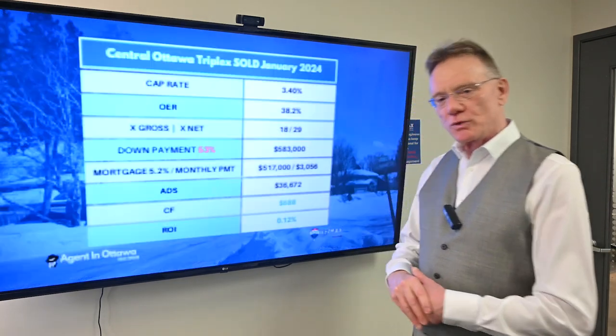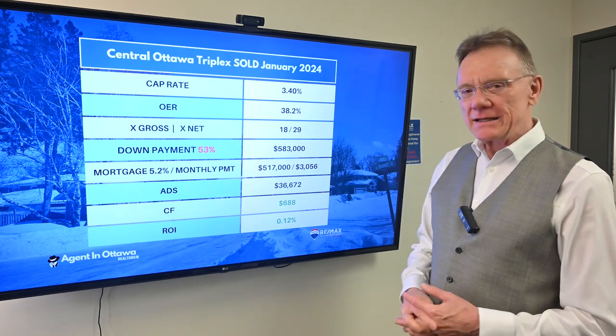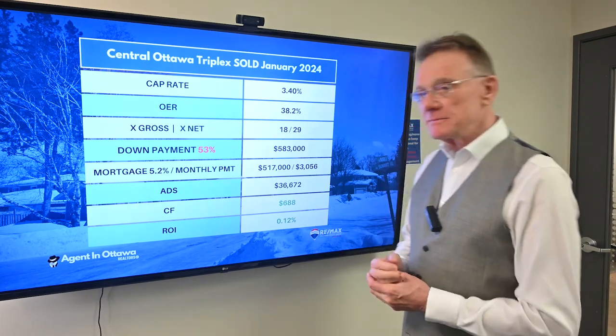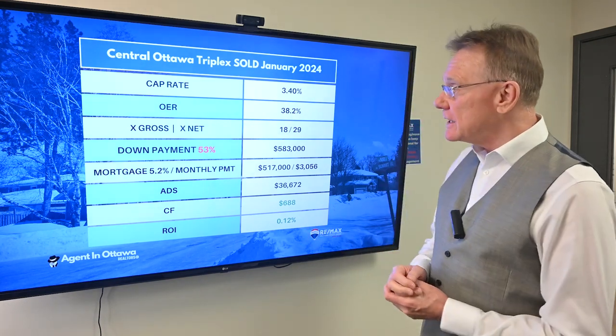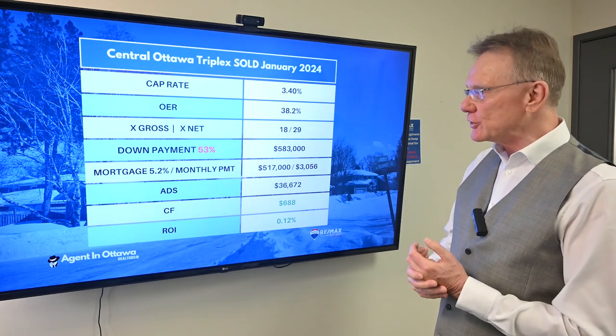Let's go to the next page where we interpret what that means. It means a cap rate of 3.4%. I've seen worse, seen better too, but this has sort of become the norm — and this is in a nicer central neighborhood.